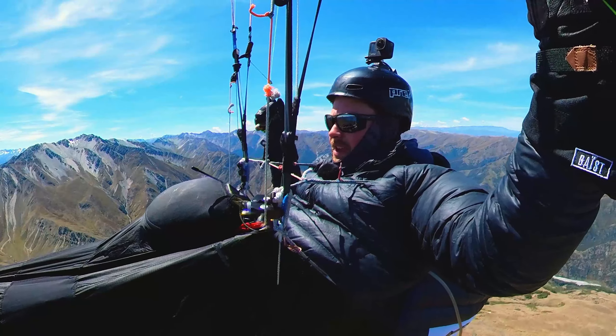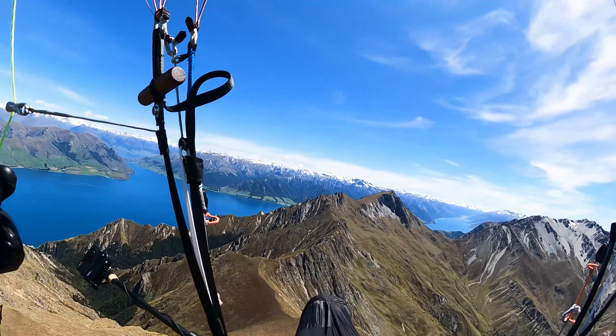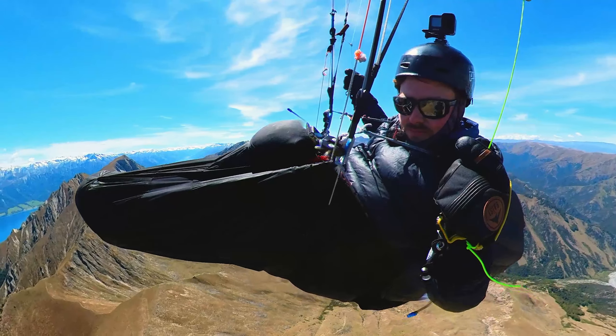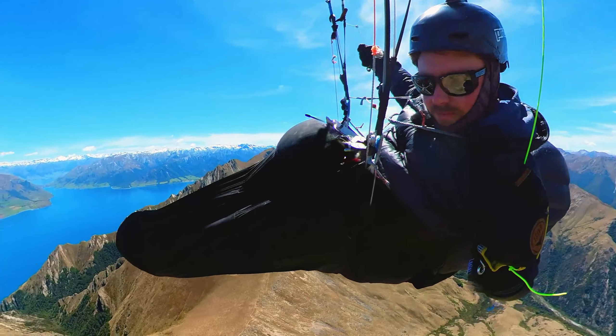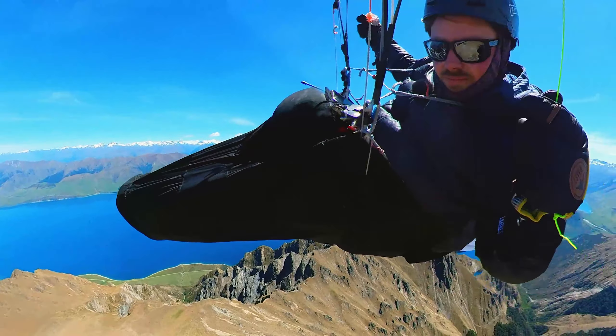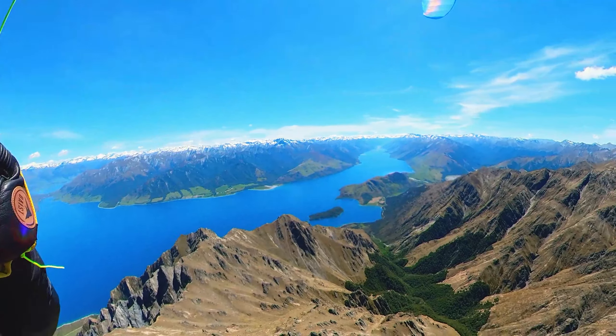I'm just arriving on Corner Peak and the boys are below me. Looks like he's got a bit more work to do — Pugs are not far behind. Going to follow the ridge and then maybe fly up the Dingleburn.